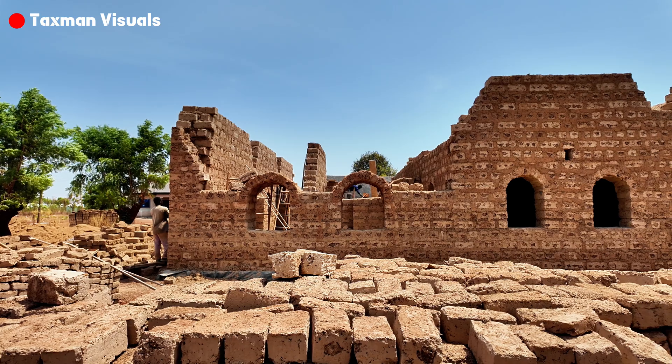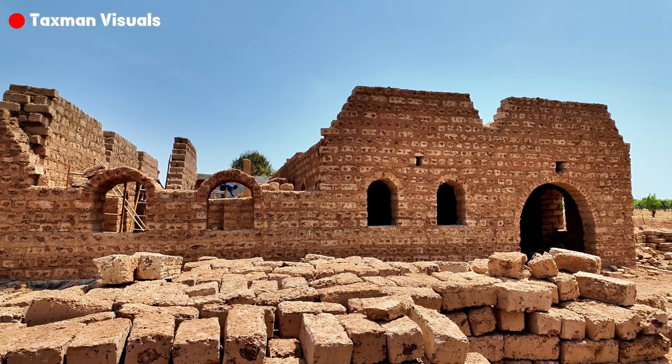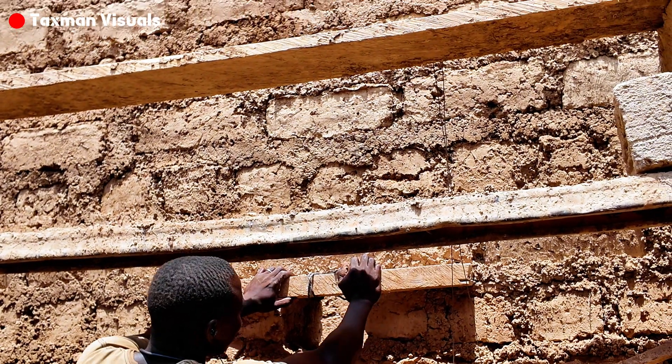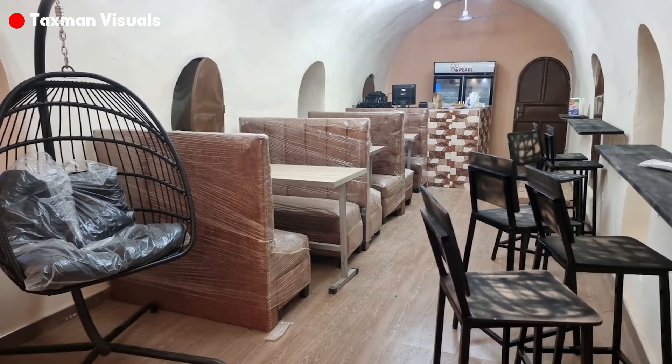As population grows and climate change intensifies, we need to rethink how we build. The Nubian Vault provides answers to these challenges, offering durable, affordable, and eco-friendly housing. This is not their first project in Tamale — they constructed the building at Buntanga Eco Resort, and they've done other constructions around Bywater and Womali within the Tamale vicinity.